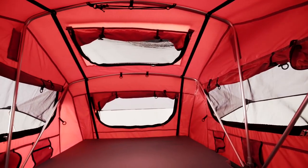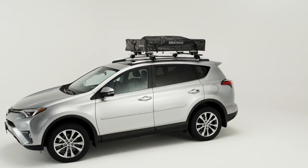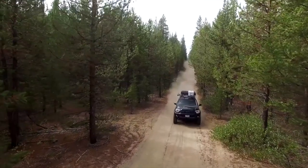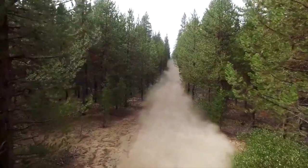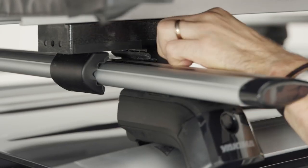Designed using backcountry proven materials and architecture, it is lightweight, easy to install, and has a low profile specifically designed for traveling the open road. The proven tool-free attachment hardware easily tightens into place and locks to your vehicle in minutes.